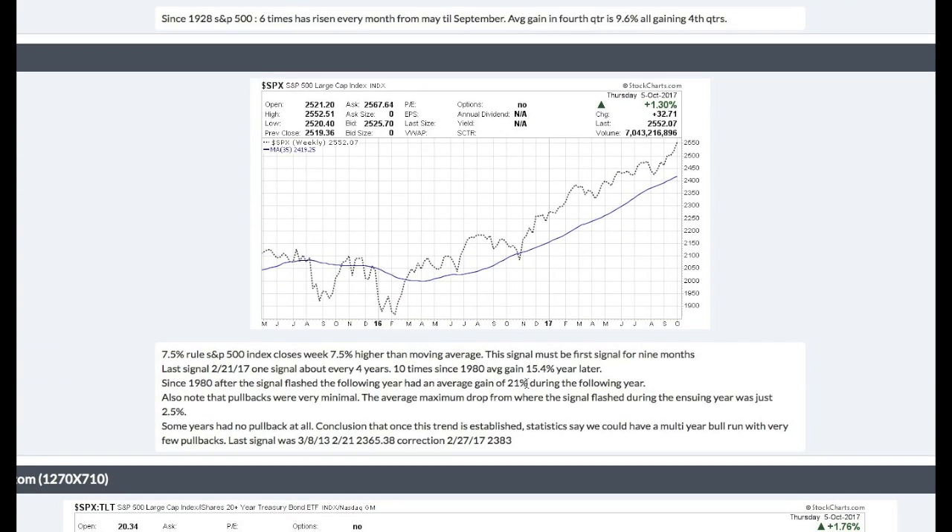Let's jump back into this graph where we talked about earlier this year: the seven and a half percent rule, which is a blast-off indicator. We had a blast-off around February 27th when the S&P was seven and a half percent higher than the 35-week moving average. The predicted gain for the year is 15.4%, and the S&P is up about 13% this year, so this indicator has quite a bit of credibility. In the following year, the market generally goes up an average of 21%.